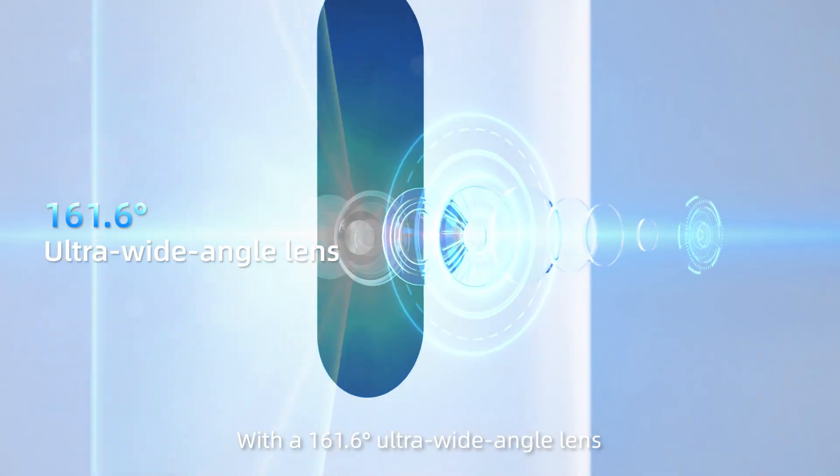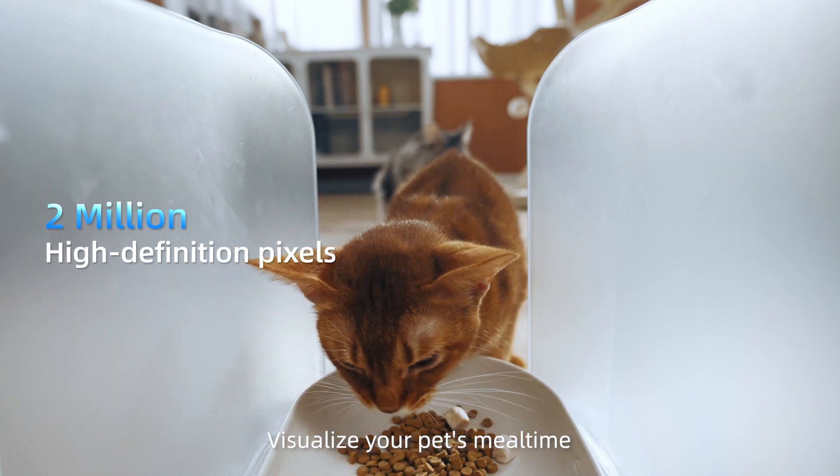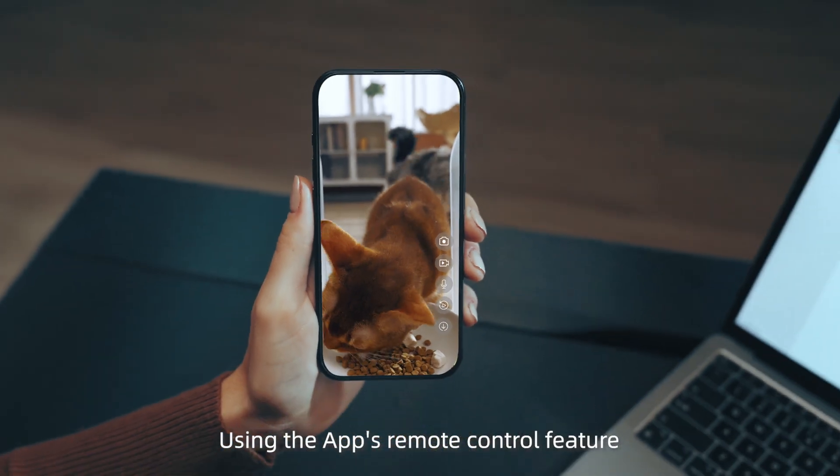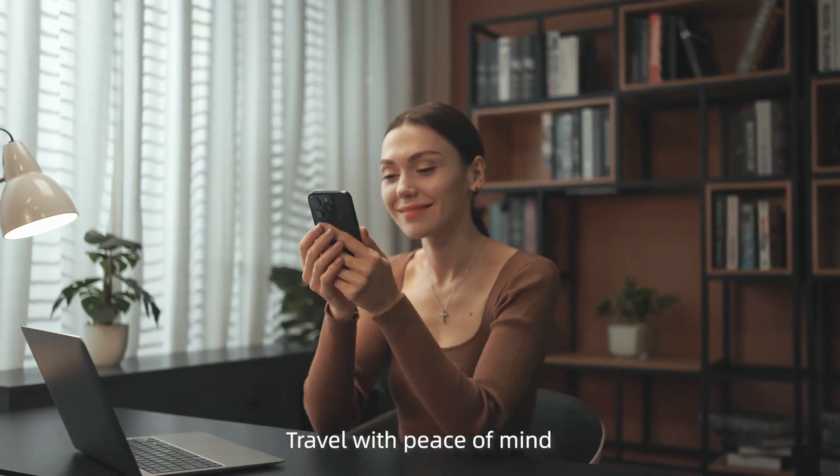With a 161.6 degree ultra-wide angle lens, visualize your pet's mealtime. Using the app's remote control feature, monitor your fur baby and travel with peace of mind.